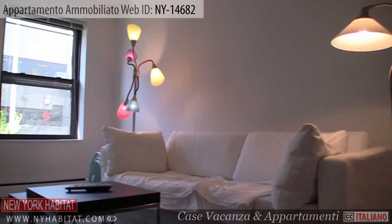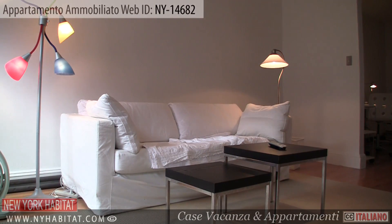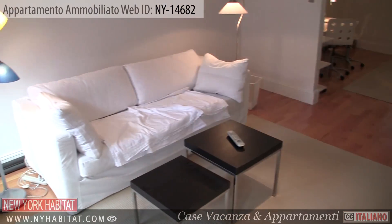Next is the living room. This furnished living room is equipped with a TV with cable and a DVD player. Wi-Fi internet access is available throughout the apartment.